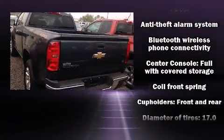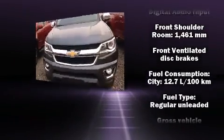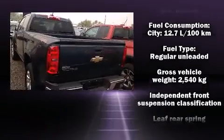Top features include front bucket seats, variably intermittent wipers, fully automatic headlights, remote keyless entry, and cruise control.